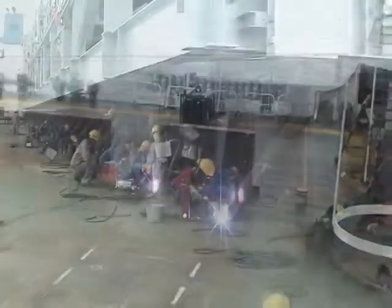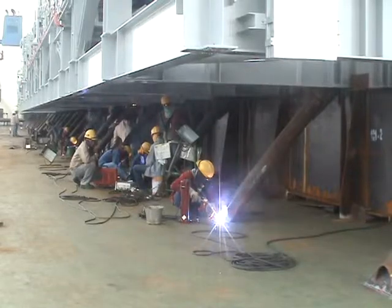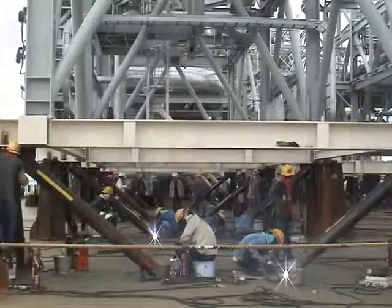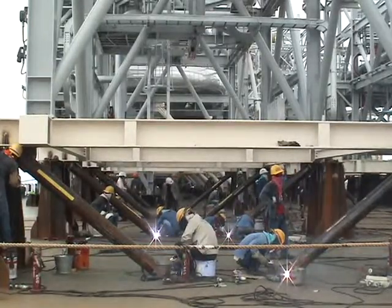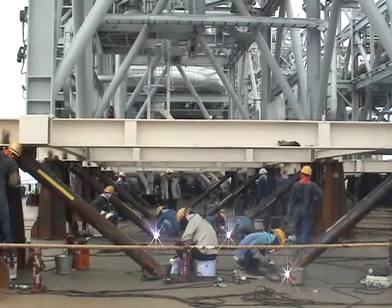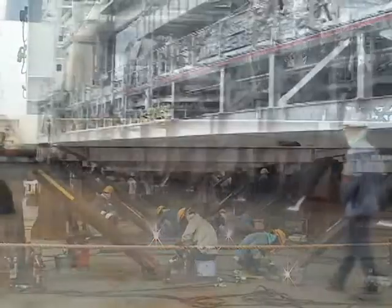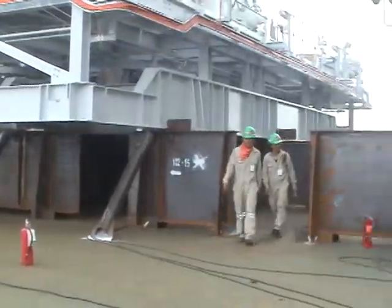Such temporary bracing is referred to as sea fastening. Both the grillages and sea fastening are very important in the marine transportation of modules. They have to be inspected and approved by the specialist known as the sea fastening engineer, in order that such transportation will be fully covered by the relevant marine insurance.